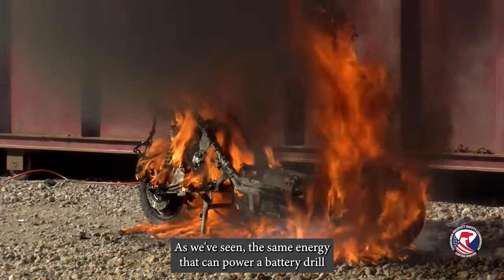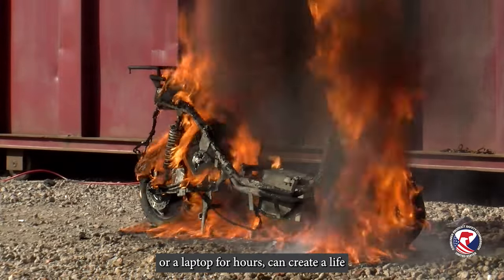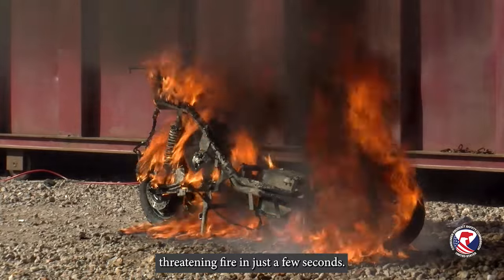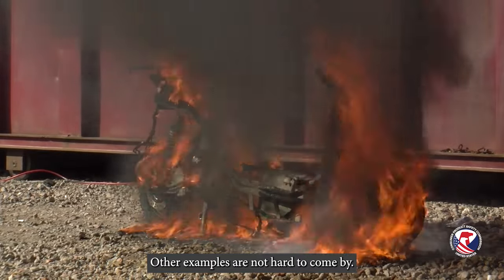As we've seen, the same energy that can power a battery drill or a laptop for hours can create a life-threatening fire in just a few seconds. Other examples are not hard to come by.